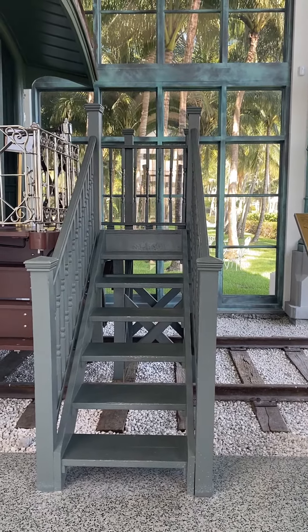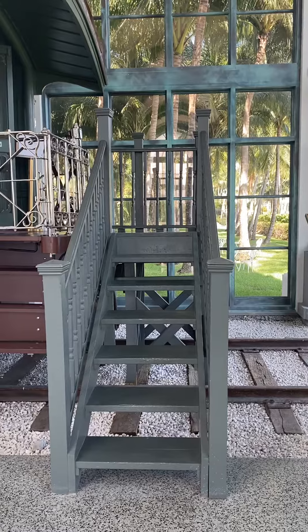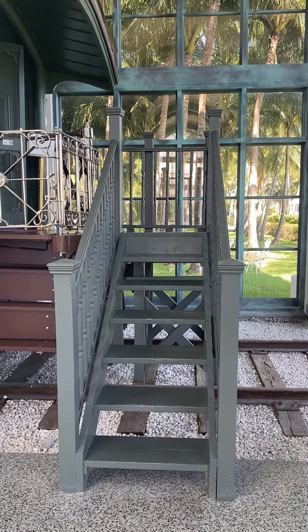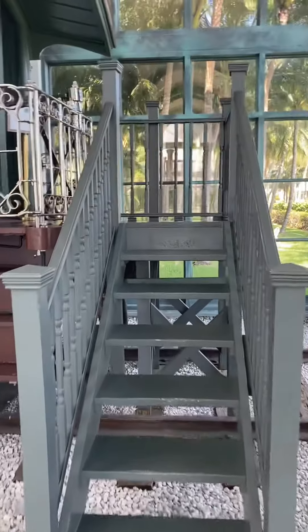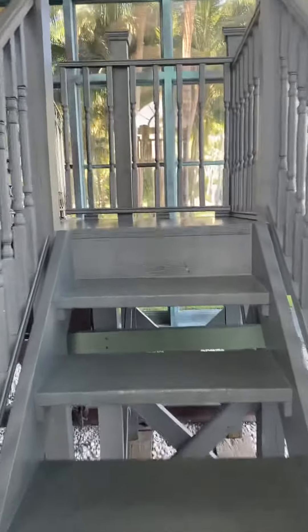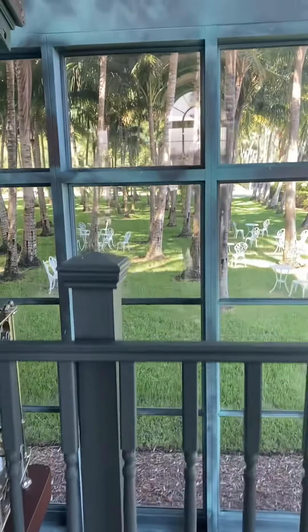Hey guys, this is George from Florida Parks After Dark. We're about to go into Henry Flagler's personal train car. It's here at the Henry Flagler Museum in West Palm Beach. Let's take a quick walk-through. This is the train car he used up and down the coast and lived on while he built Palm Beach.